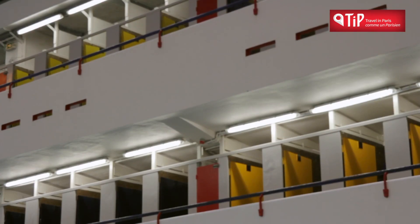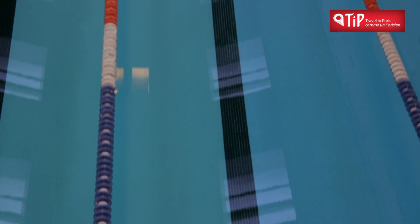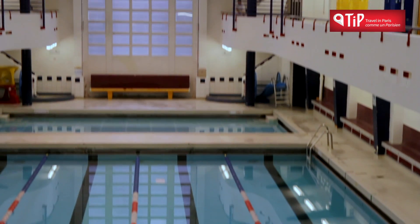The first indoor municipal pool in Paris was built in 1884 and is still in use today — Piscine Chateau Landon in the 10th arrondissement.